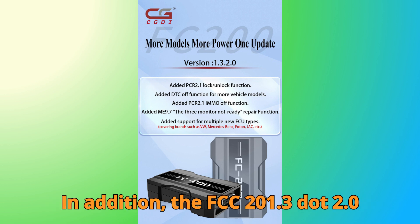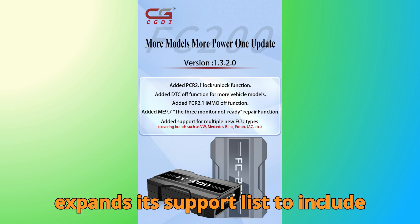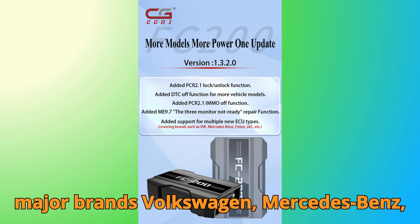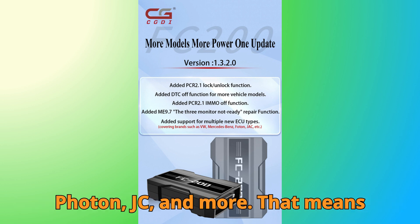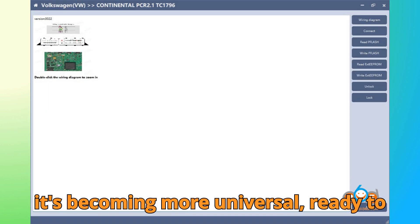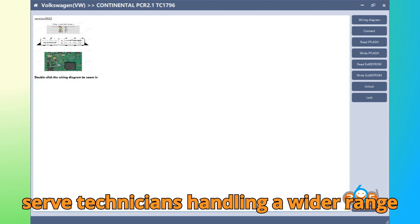In addition, the FC 200 version 1.3.2.0 expands its support list to include multiple new ECU types across several major brands: Volkswagen, Mercedes-Benz, Photon, JC, and more. That means the device isn't just becoming smarter — it's becoming more universal, ready to serve technicians handling a wider range of vehicles.